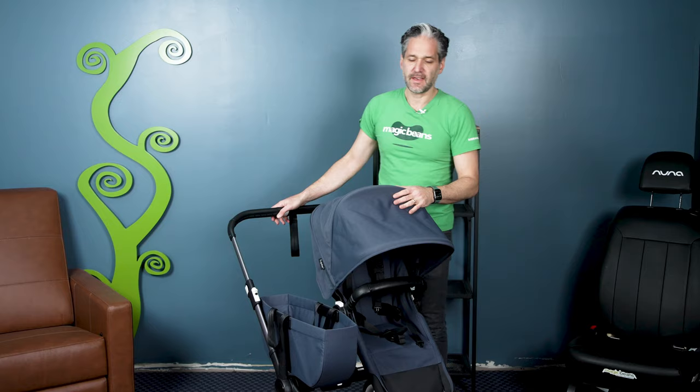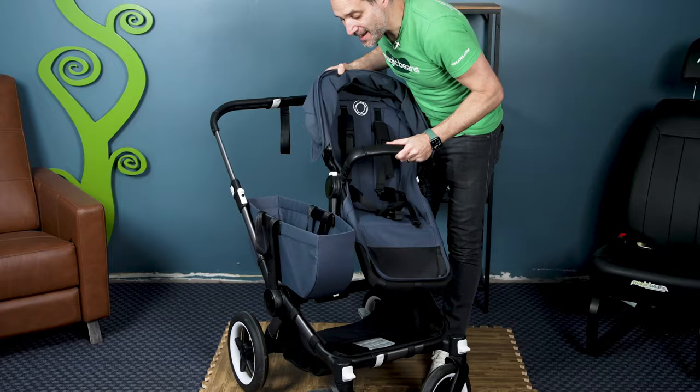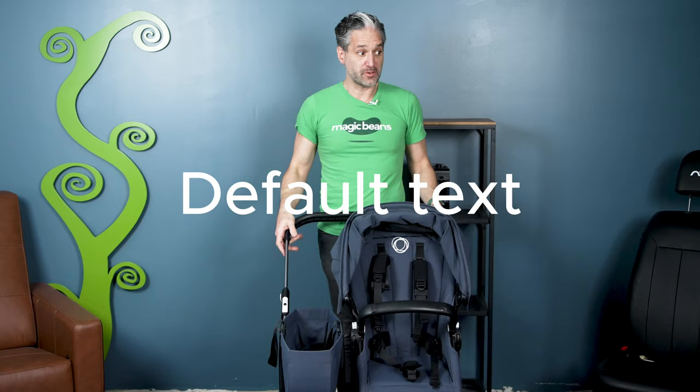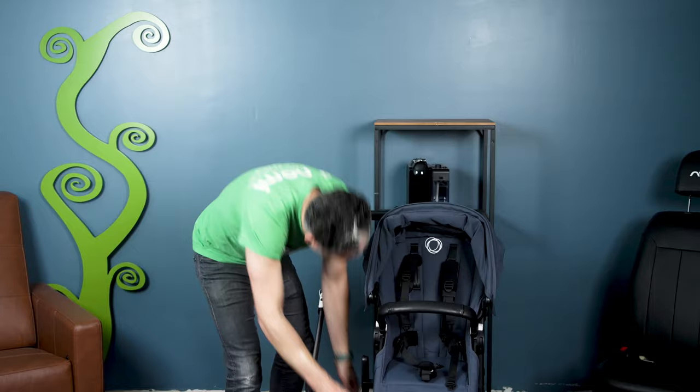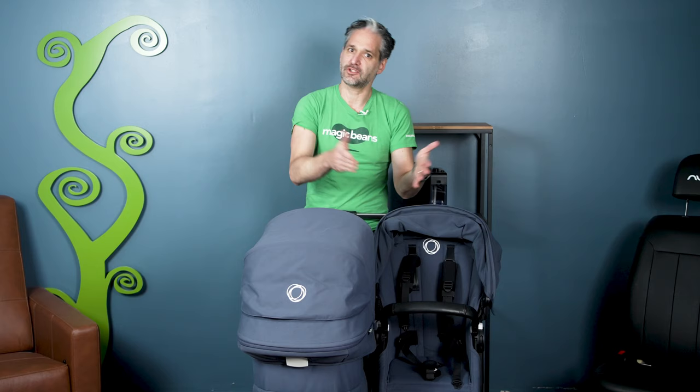This is the Bugaboo Donkey 5. It goes from a mono to a duo double-wide stroller. The seat goes in both directions — just push these two memory buttons and it faces you or faces out. There is a side luggage basket which does not make this stroller too wide; it's only 23 inches wide. To turn this into a double stroller, remove the side luggage basket, unclip, and it opens right up. Grab a bassinet and now you have a newborn in the bassinet and the toddler in the toddler seat. You can have two bassinets or two toddler seats.